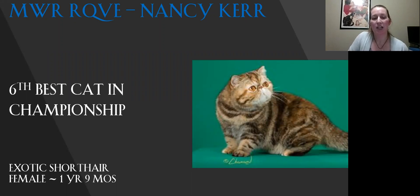My sixth best cat in championship is my Exotic Shorthair. For a girl, she is solid. You can just see the plushness in the coat — you just want to run your hands through it. Lovely shape to her head, very sweet expression, wide open eyes, beautiful eye color, nice ear set. Beautiful pattern coloring. Today this is my sixth best.